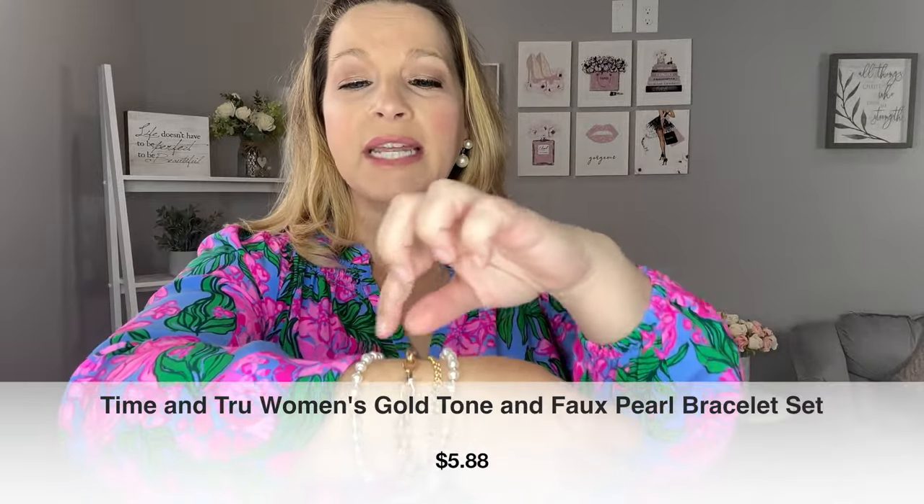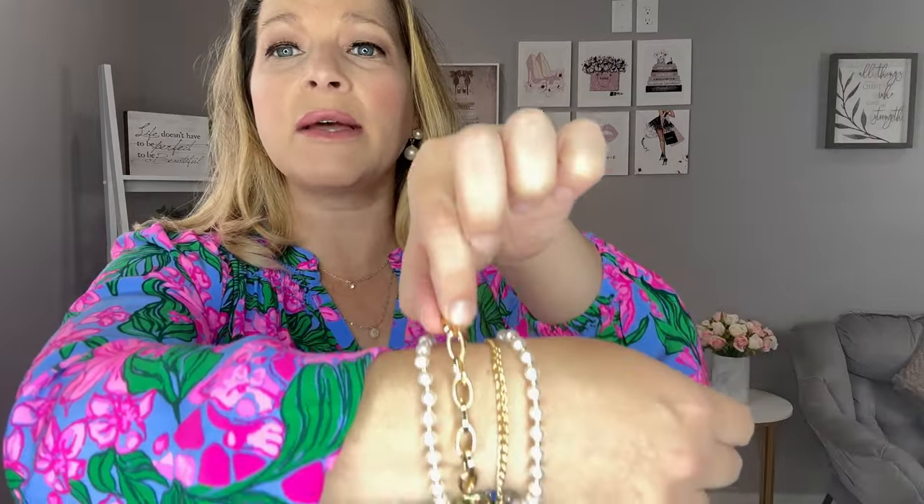This bracelet set is so cute. It comes as a four piece with two pearl stretch bracelets, a link bracelet, and a smaller link bracelet. You can wear all these together stacked, or wear just two of them if you want a little bit of the gold and the pearl look. It's so versatile - you can stack them all together, wear them individually, or stack other jewelry with them.